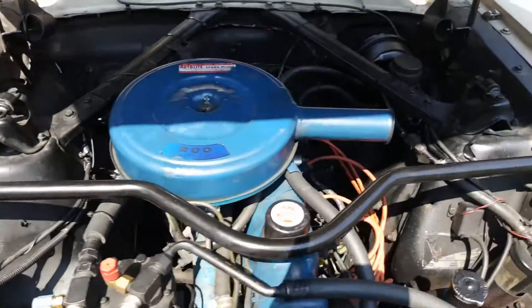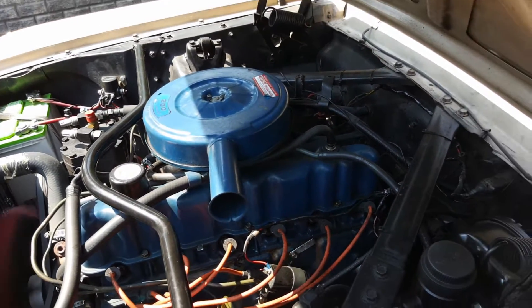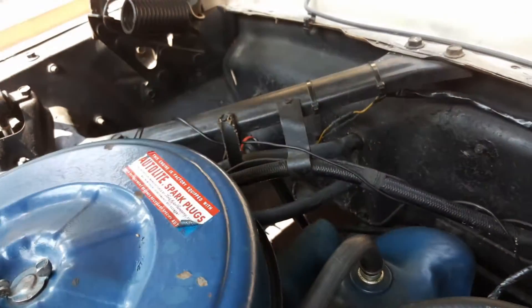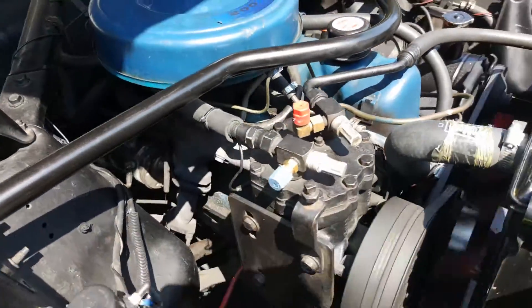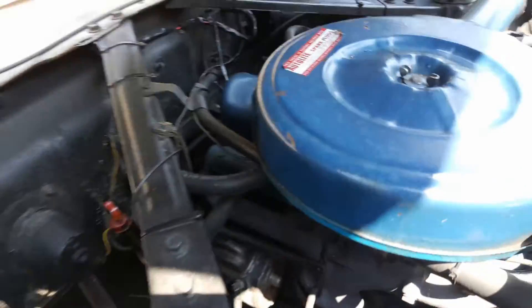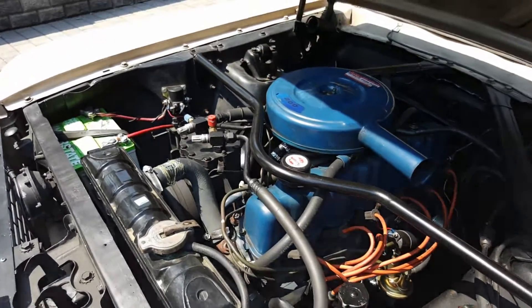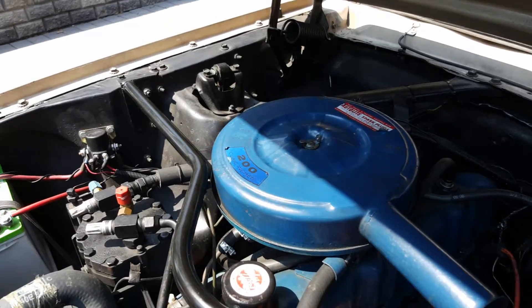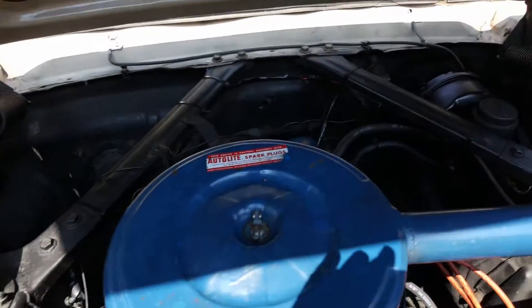Straight six, 200, power steering, power brakes, air conditioning. Really, everything's been replaced on the car. Fuel pump — there's not much left to do for the 200. It's a nice, reliable motor. Looks like you got a new starter. I don't think the oil's ever been dirty in this car — when you pull the stick, it's clean. New fuel pump, wires. New master cylinder.